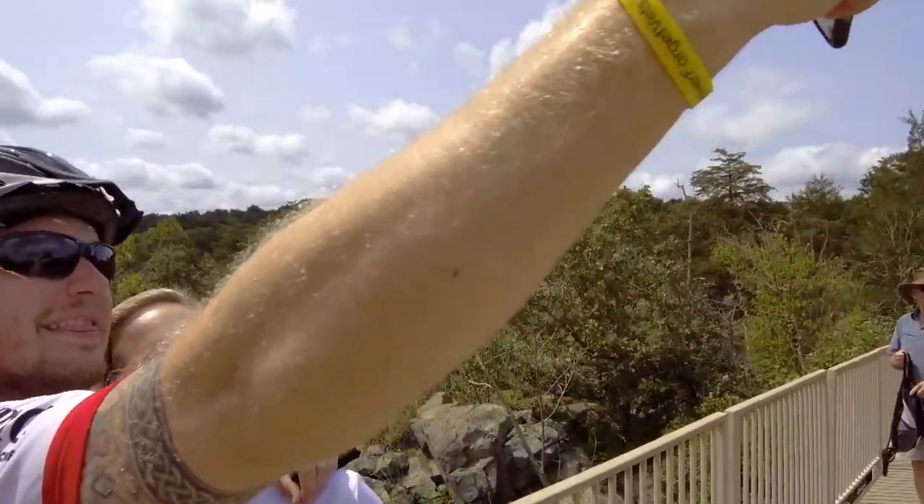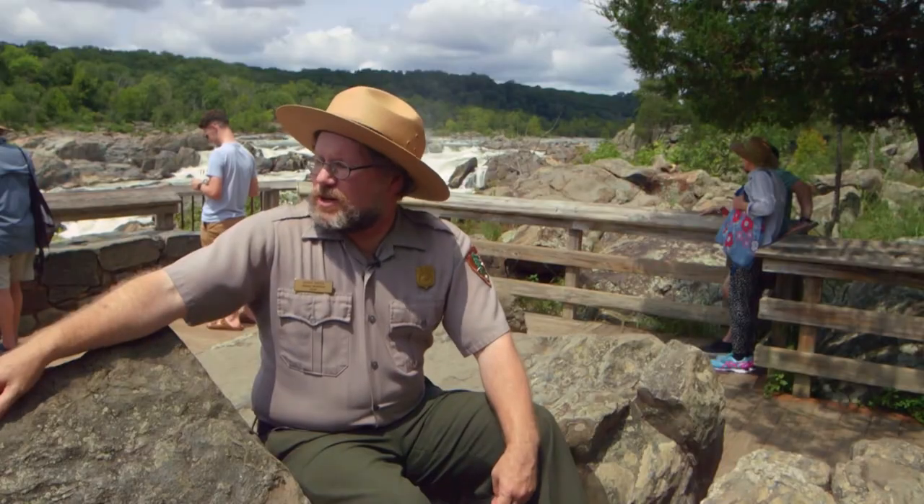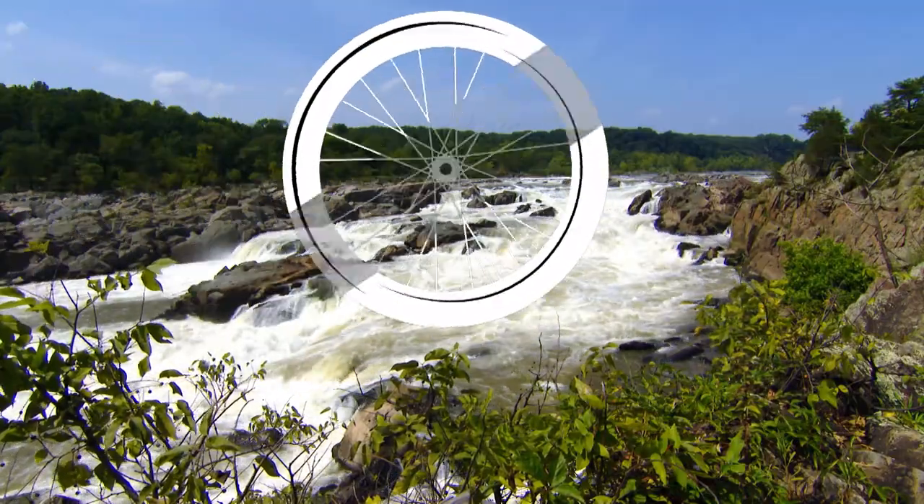It forces you to head out towards the water. One of the things that always strikes me coming out here is how powerful the river is and how much water is coming down it — just to think that it's running 24-7.